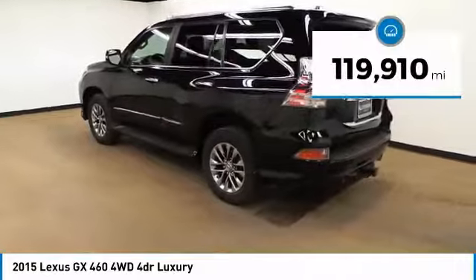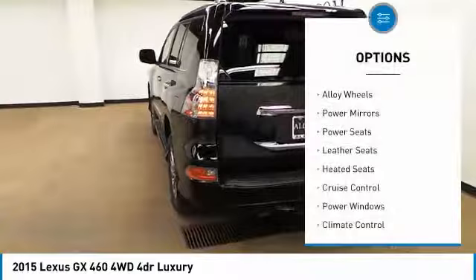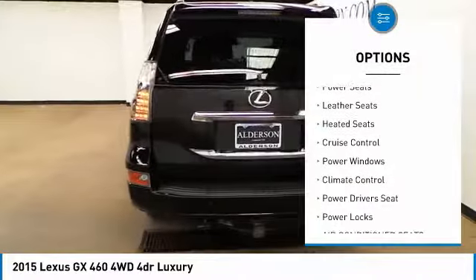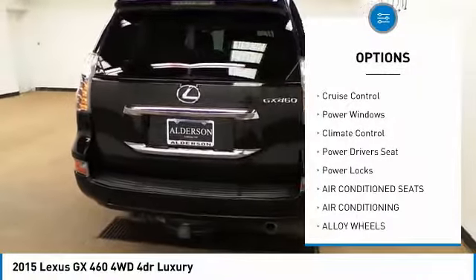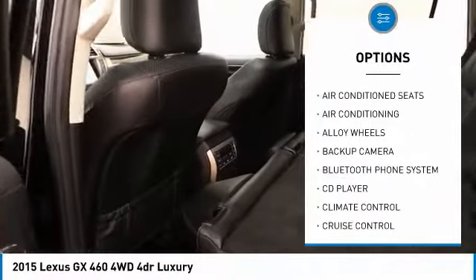This vehicle has less than 120,000 miles. Here are some of this vehicle's great options: alloy wheels, power mirrors, power seats, leather seats, heated seats, cruise control, power windows, climate control, power driver's seat, and power locks.